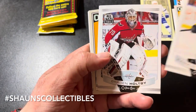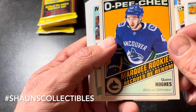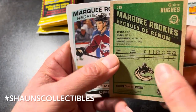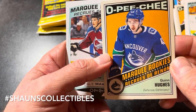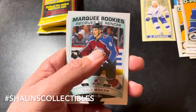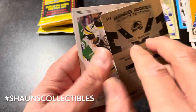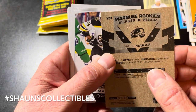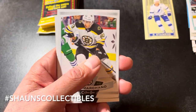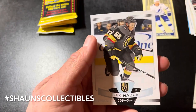Rasmus Ristolainen, Braden Holtby, Kevin Miller. Nice — a Marquee Rookies of Quinn Hughes! That is definitely going into my personal collection. And a marquee rookie retro of Quinn Hughes — yum. Good hit. Oh — Marquee Rookies of Kale Makar! That might be the hit of the break right there. I forgot he was in this set — a pleasant surprise. Brad Marchand, Ilya Kovalchuk, and Eric Haula.